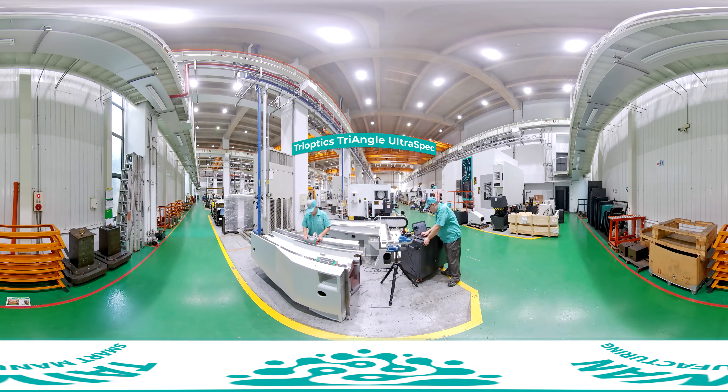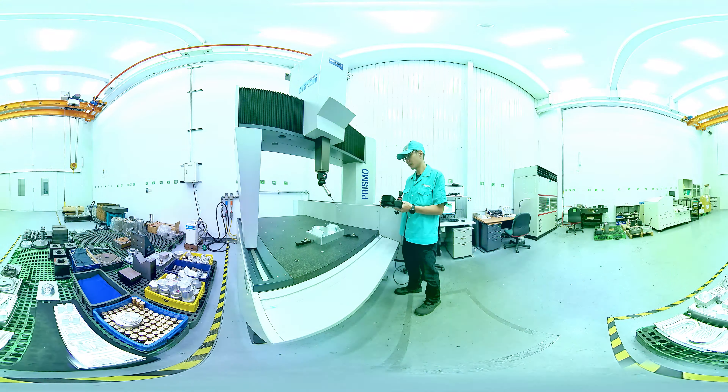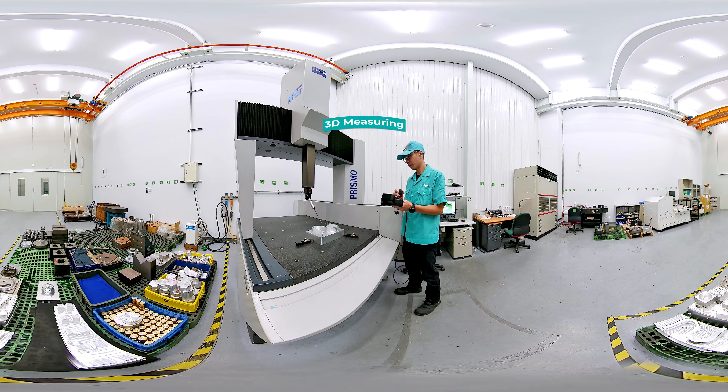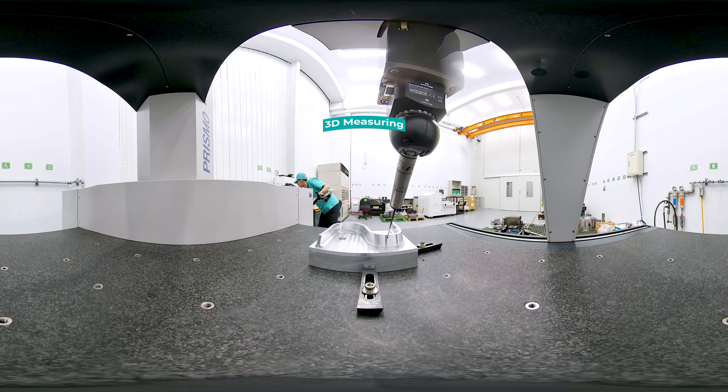Advanced German Trioptics triangle ultra-spec electronics ensure the precision of individual components, using a calibration system that predicts and ensures 100% five-axis machine precision on the customer end. During the production stage, 3D measuring instrumentation makes sure important components are the correct size.